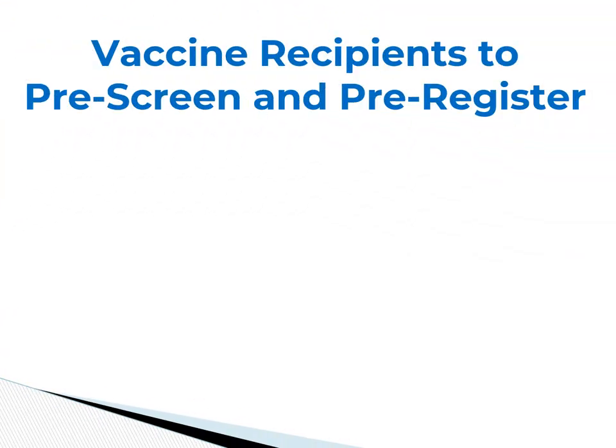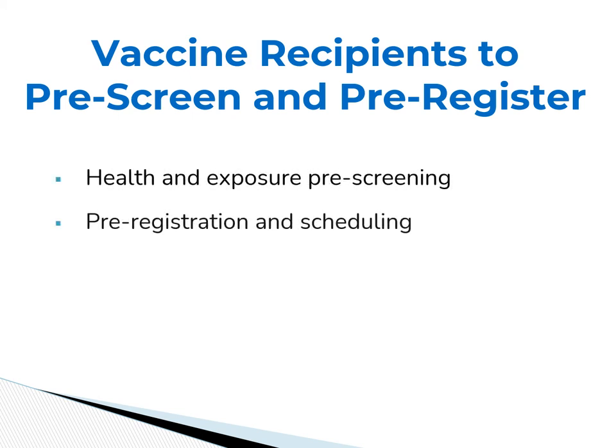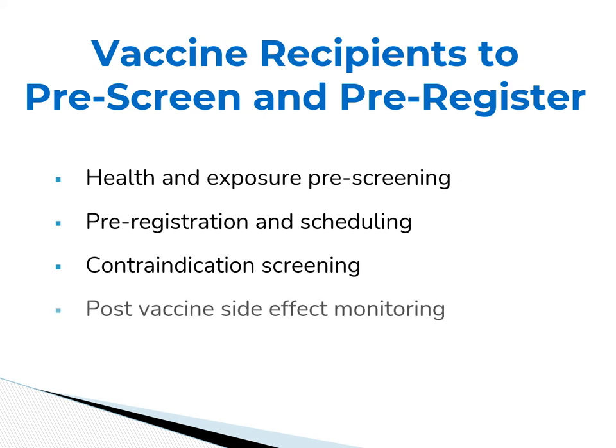The second difference for a COVID-19 vaccine distribution plan is the need for vaccine recipients to be pre-registered and pre-screened prior to receiving the vaccine. The screening process includes health and exposure screening, pre-registration and scheduling, screening for contraindications such as a history of severe allergic reactions, and post-vaccination side effects monitoring. Approximately 40% of people receiving the vaccine will experience some post-vaccination side effects that mimic the COVID-19 virus itself, usually between 24 and 48 hours after the initial dose and potentially after the second dose as well. The pre-screening registration process will also monitor patients to schedule their second dose follow-up. Both the Pfizer and Moderna vaccines require a second booster dose three to four weeks following the initial vaccine.